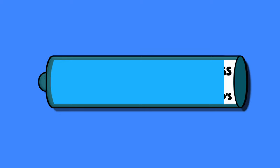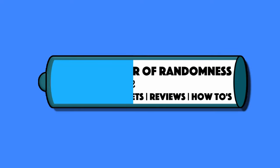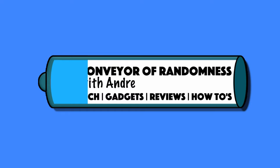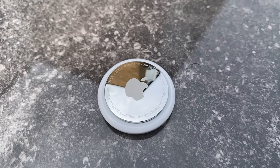Hi guys, Andre from Conveyor Randomers here. After what seems like years of anticipation and speculation, the Apple AirTags. For an Apple product that firmly ingratiates itself with an ecosystem, I must admit I was a bit surprised by the £29 price tag, or £99 for four. It doesn't seem very Apple-like to have a low price like this, but I'm not complaining.